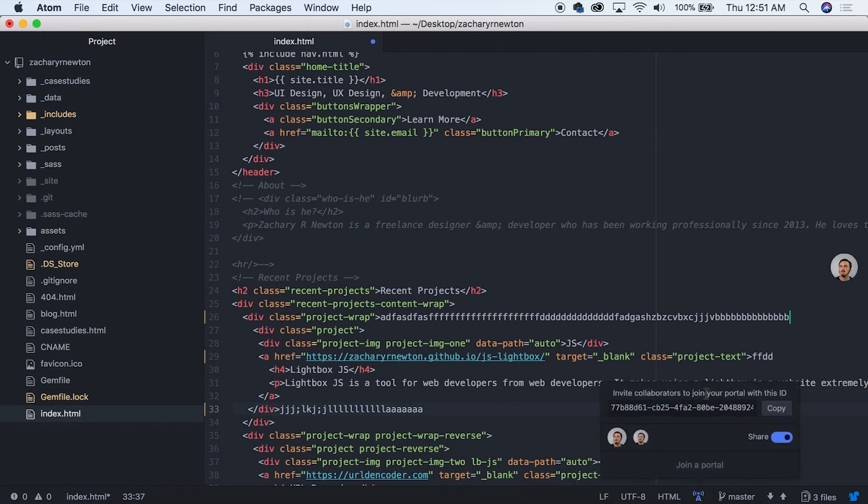We can also join a portal. Joining the portal was pretty simple — all I had to do was share this code that I created, click join, paste it in on my other Mac, click join again, and I was put right into this portal. I think that's pretty awesome.